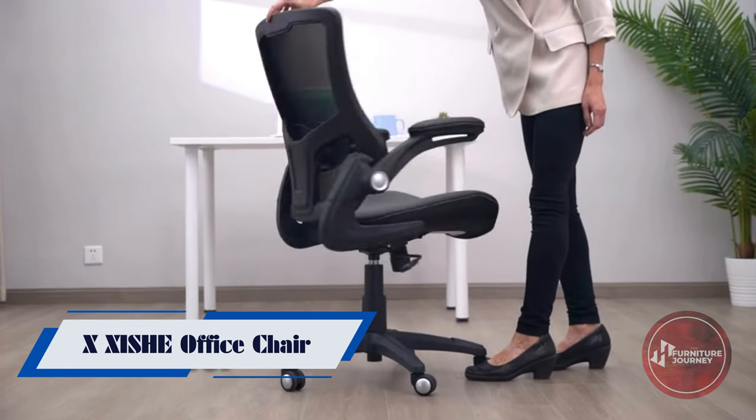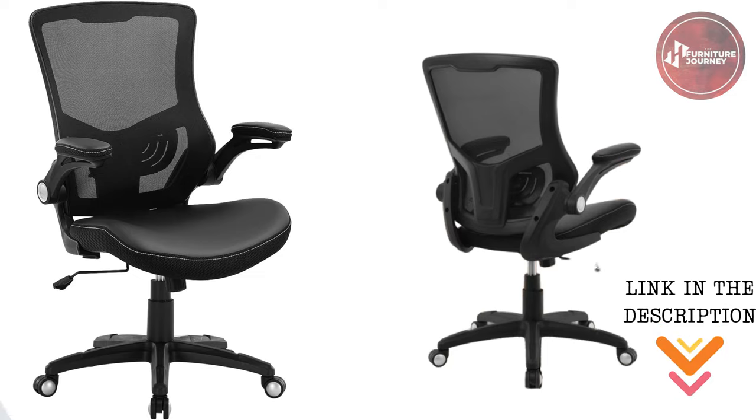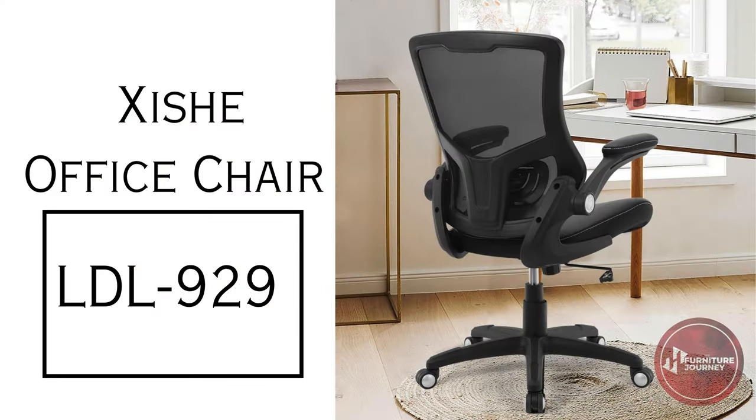Introducing the Zeesh office chair, your ultimate companion for comfort and productivity. Are you tired of chairs that make you feel sore and tired after a long day of work? Say goodbye to discomfort with our super comfortable office chair.